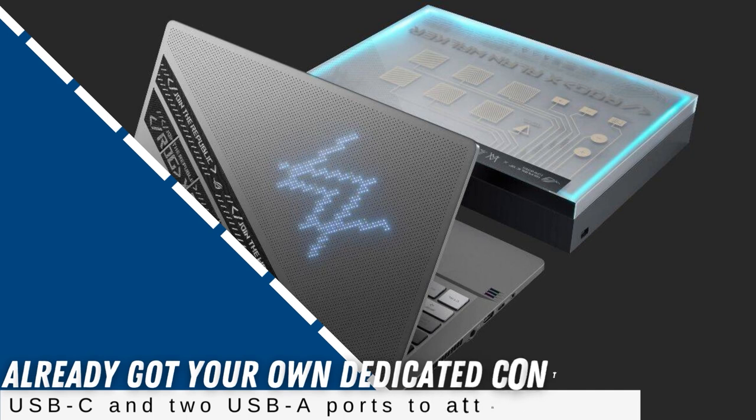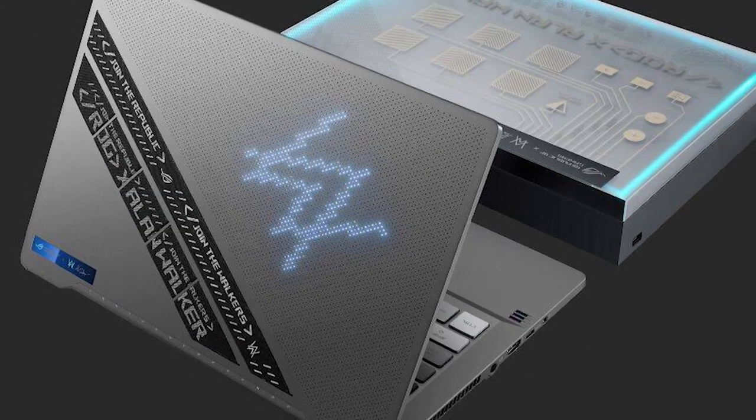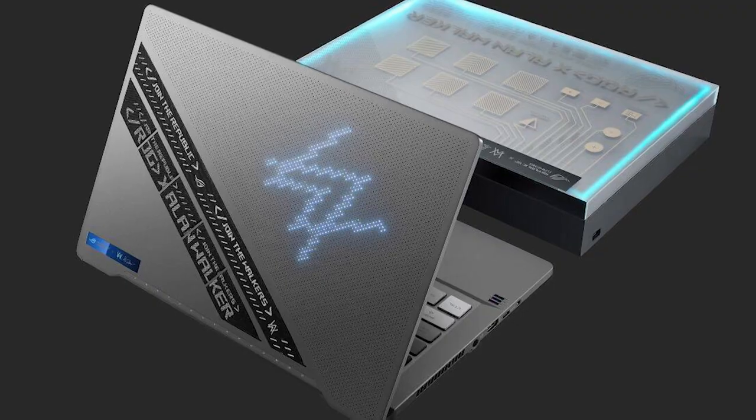Whether or not you have already got your own dedicated controllers, it comes with two USB-C and two USB-A ports to attach them. And it comes with enough power to handle most music production sessions. It is one of the finer laptops for beginners in music production.